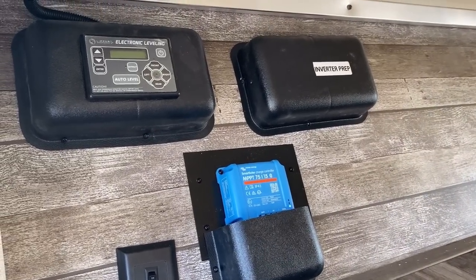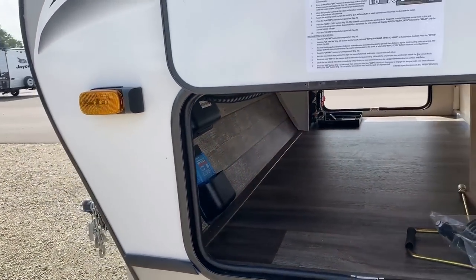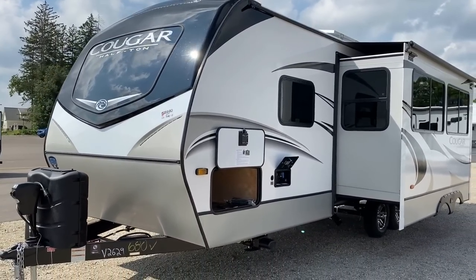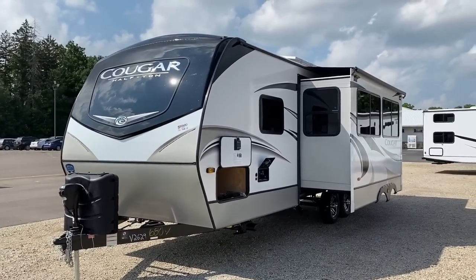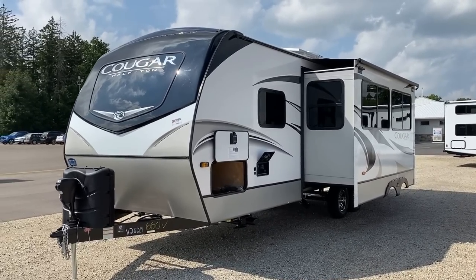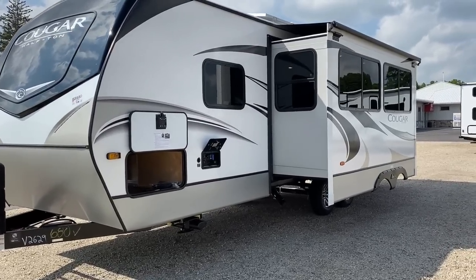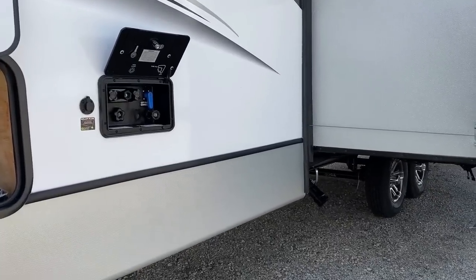Even this most basic Cougar is still inverter ready. Cougar helped kick off their OTG — off the grid — package last year. Those yellow stickers we saw on the outlets inside — that's something travel trailers historically haven't had and didn't do well. But Cougars really kicked off the trend, and then Jayco found out about it and suddenly all their laminated RVs are also now inverter ready. It's just one of those keeping-up-with-the-Joneses kind of things.